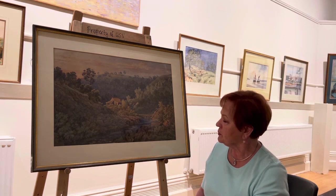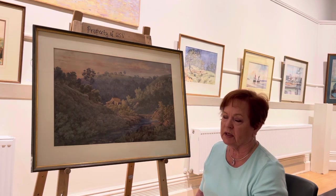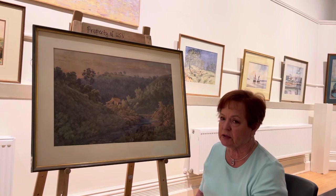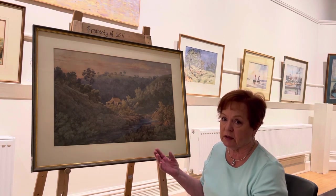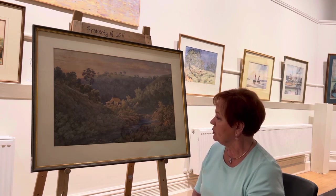She was a very prolific artist. She travelled and had a family as well. I don't know how they did it in those days, but she even went to New Zealand. This is a really special work.